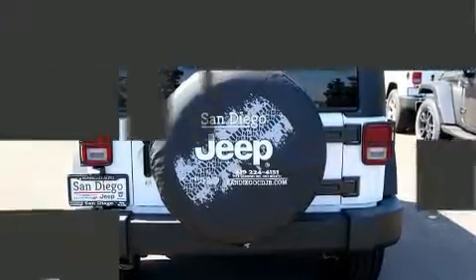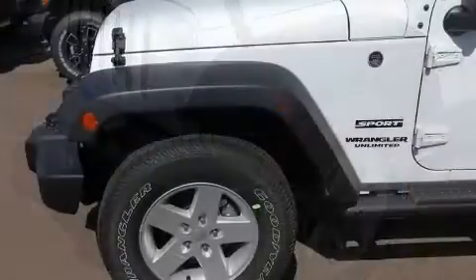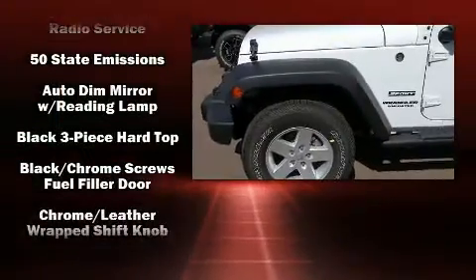Jeep prioritized comfort and style by including a trip computer, front fog lights, skid plates, remote keyless entry, and much more.